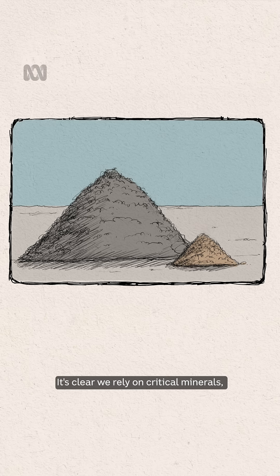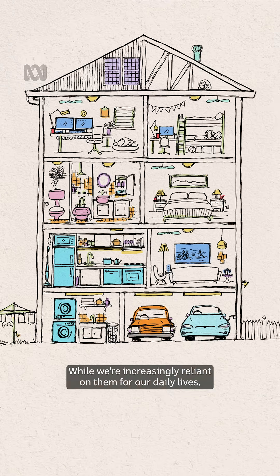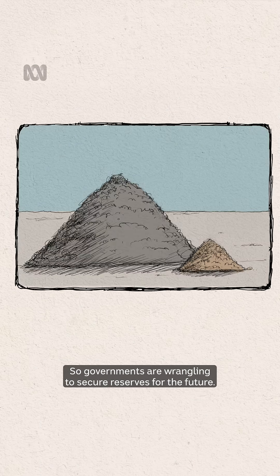It's clear we rely on critical minerals, but why are we hearing so much about them now? While we're increasingly reliant on them for our daily lives, they're also crucial for the defence industry and the clean energy sector, so governments are wrangling to secure reserves for the future.